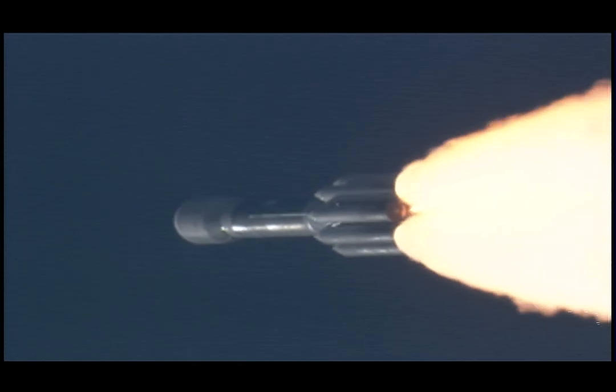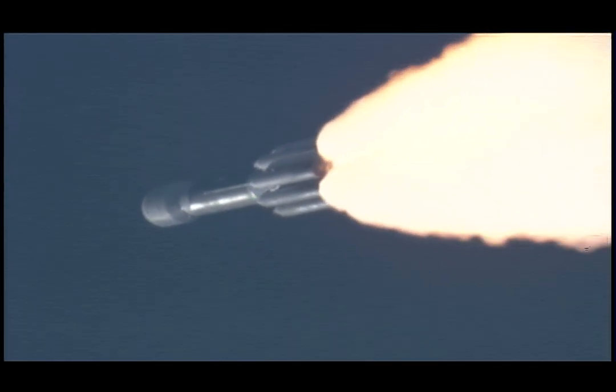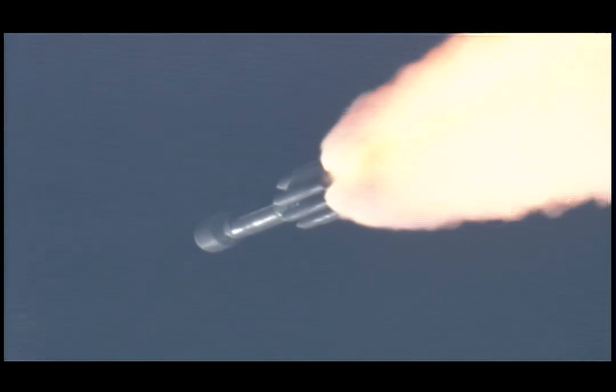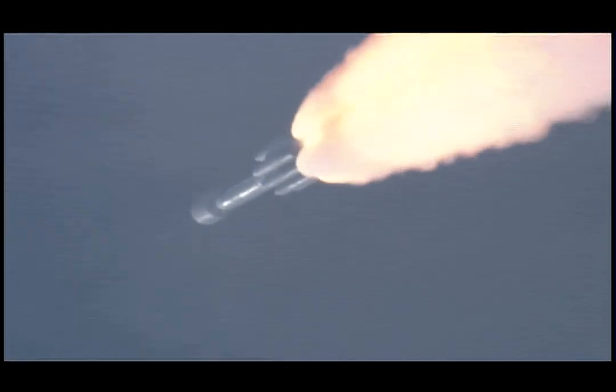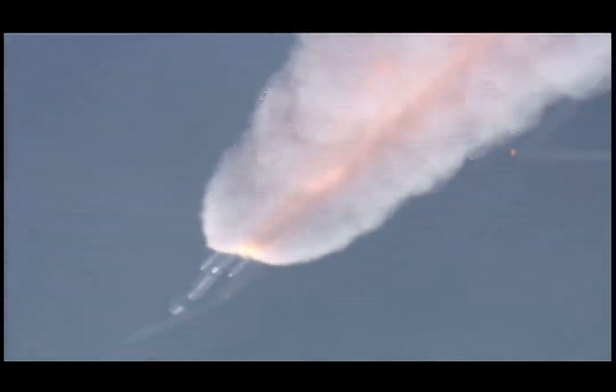Up on the one-minute mark. Mark, one minute into the flight. Standing by for solid motor burnout, about 10 seconds from now. Pressure decreasing on the solids. Standing by for burnout. And we have burnout. Standing by for SEP. And we have separation.